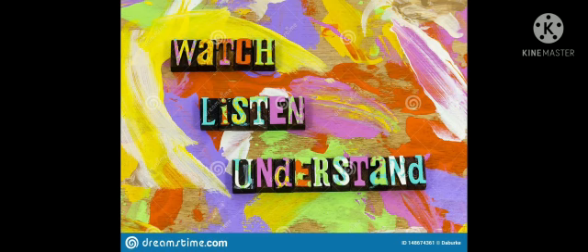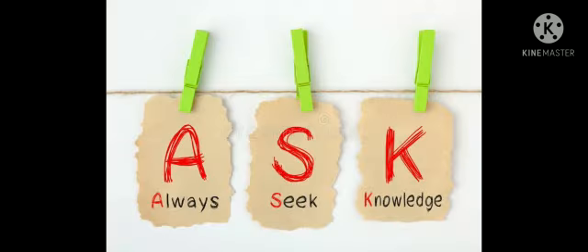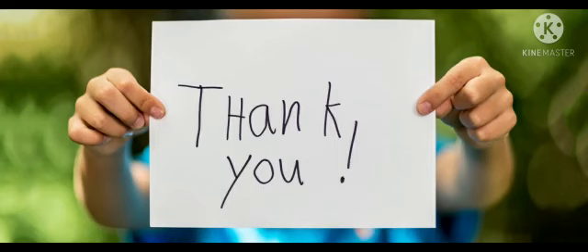Let's influence the world, pioneer with pride, explore and create exemplary scientists. Thank you.